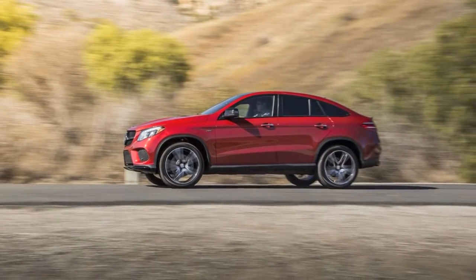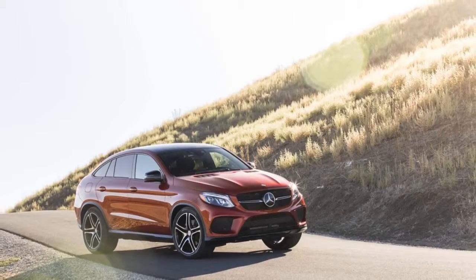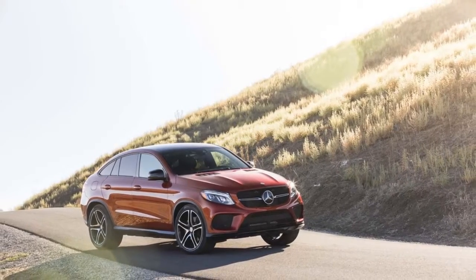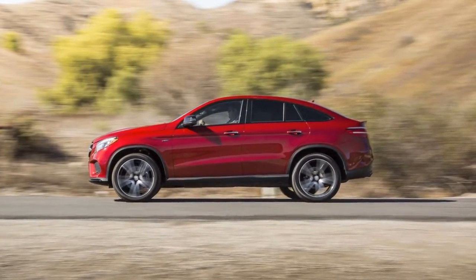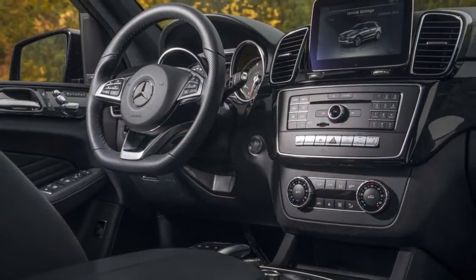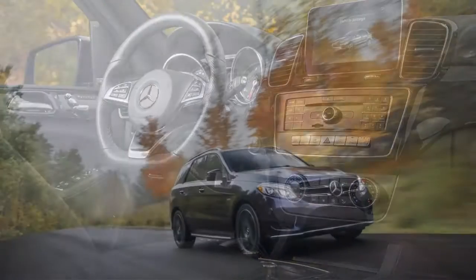On AMG models, the bolsters grow thicker and the number of adjustment angles increases. On all trims, the driver and front passenger have all the head and leg room they need, and the consoles and door panels have plenty of small-item storage.